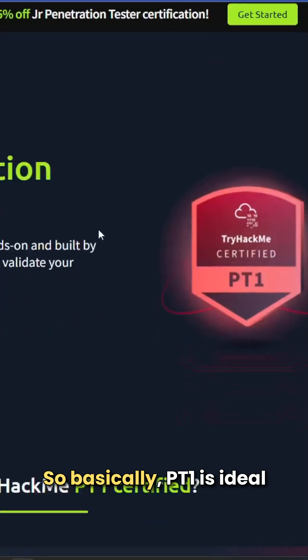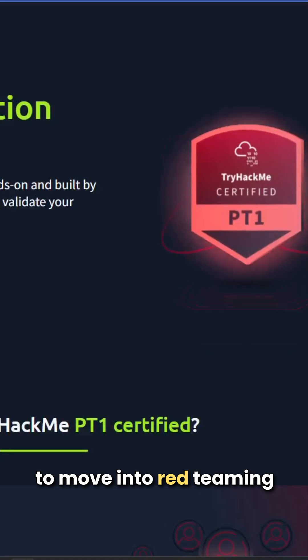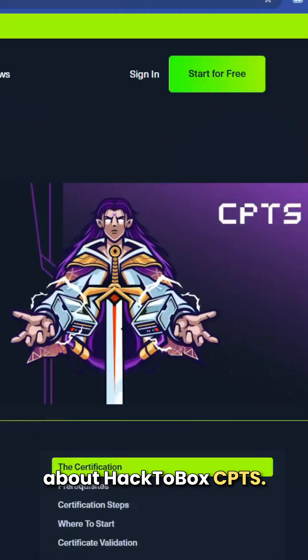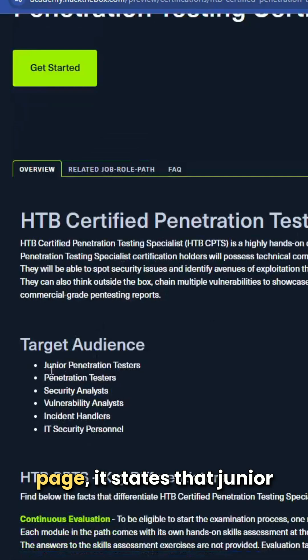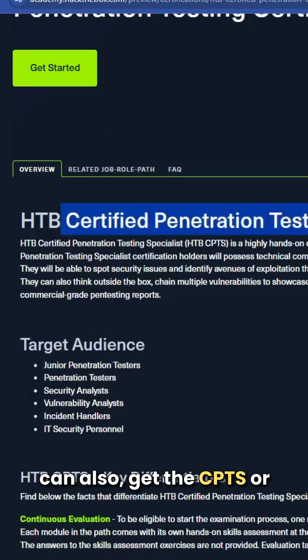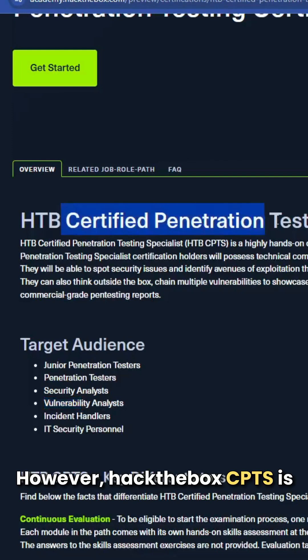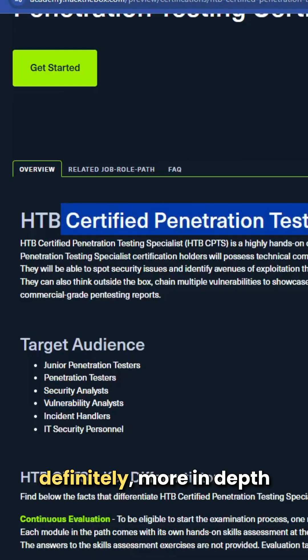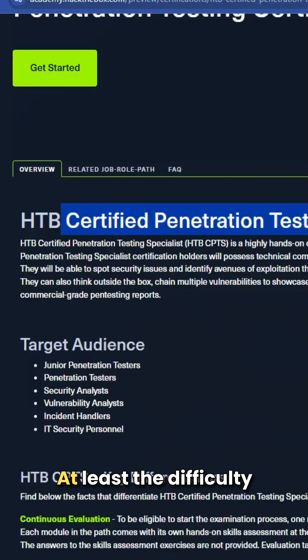TryHackMe PT1 is ideal for individuals who want to move into red teaming or penetration testing. For Hack The Box CPTS, according to the official page, it targets junior penetration testers, security analysts, and vulnerability analysts. However, HTB CPTS is definitely more in-depth than TryHackMe PT1 — the difficulty level is higher.